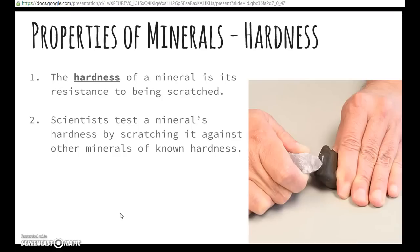One of the properties of minerals that we study is hardness. The hardness of a mineral is its resistance to being scratched. Record that on your homework paper.